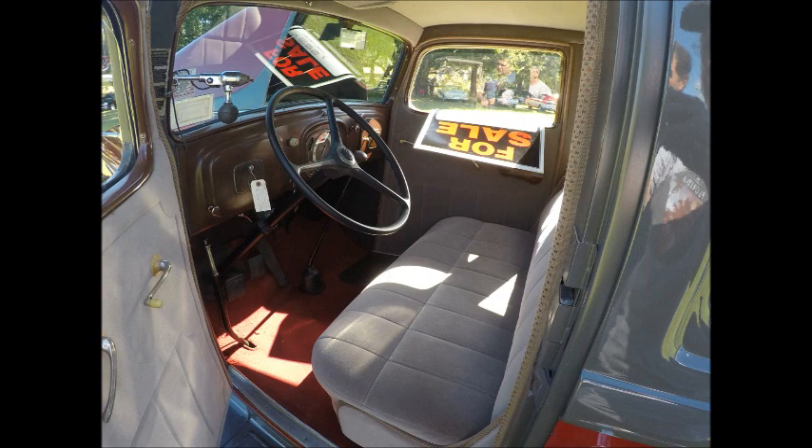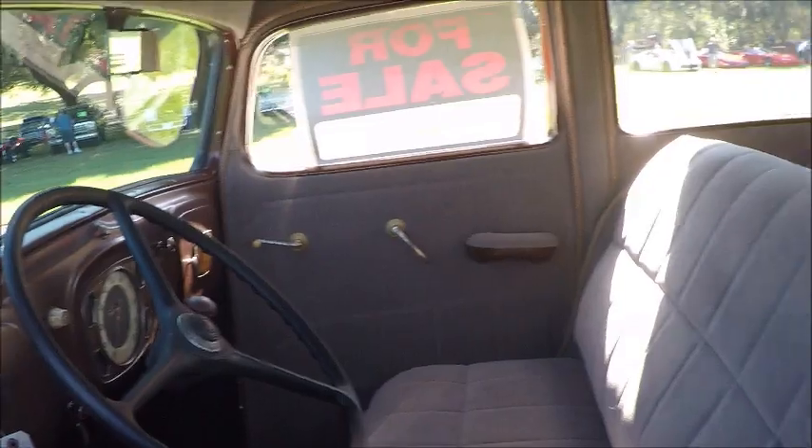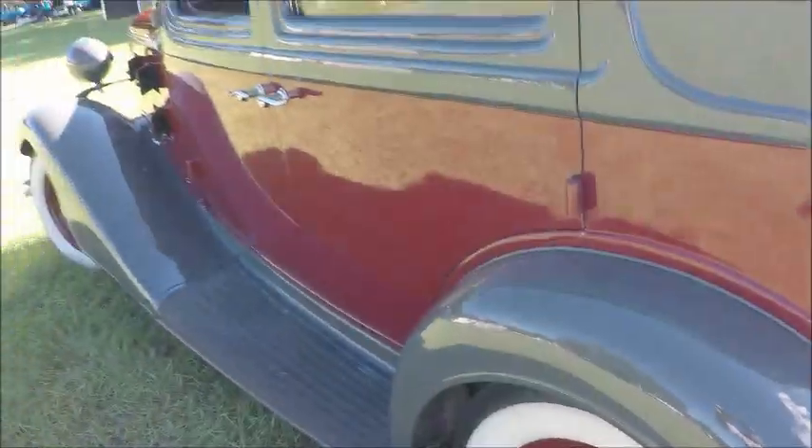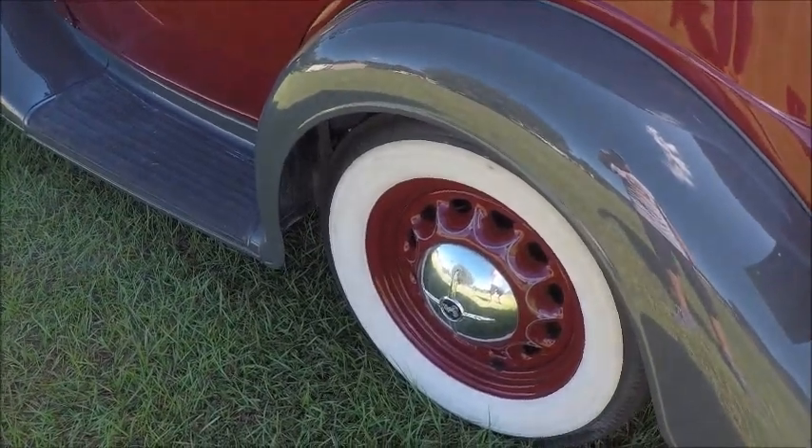Here the door opens so you see a little bit more of the interior. Notice the nice upholstery there on the door, too. Now we move towards the back of the car and check out the artillery wheels — you notice those with the wide white walls.